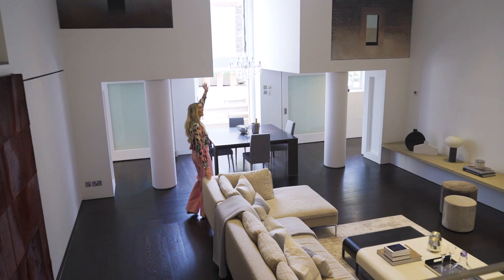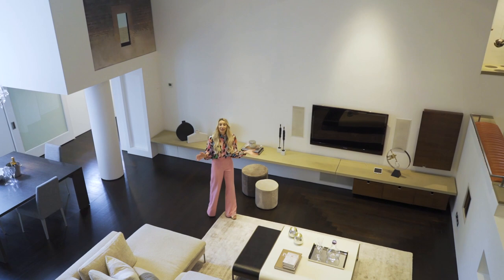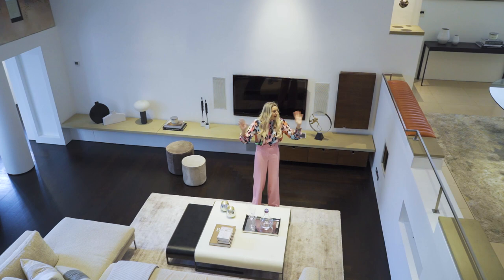Look how high the ceiling is. I mean, I'm a tiny little person and it's massive. So the three-bed flat is split over the ground floor and the lower ground floor, but there's still so much light coming in from every aspect. You've got the double height doors over here and then you've got a whole wall of Crittle doors that's just letting light in wherever you look.